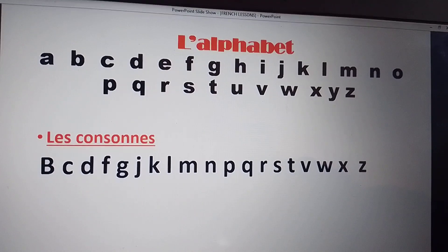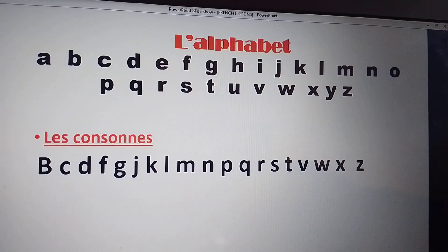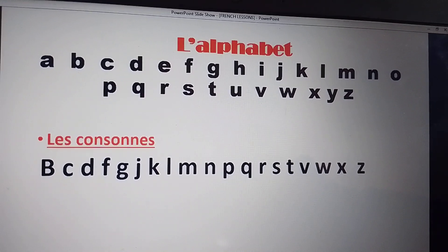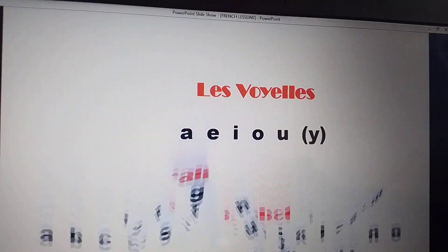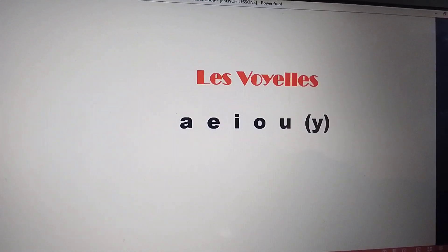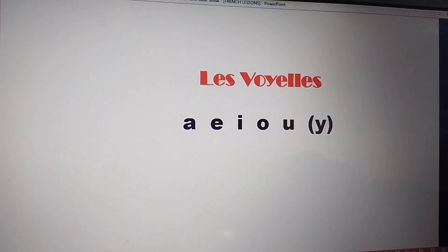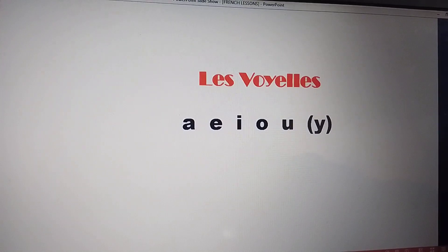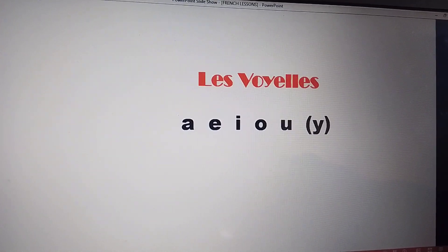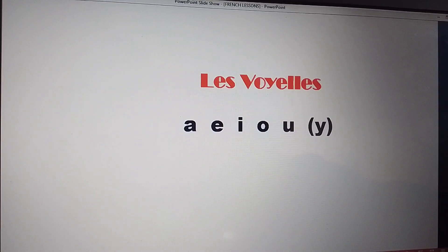From that, we have consonants. And below, those are the consonants. These are French vowels. Let's read together: A, E, I, O, U.